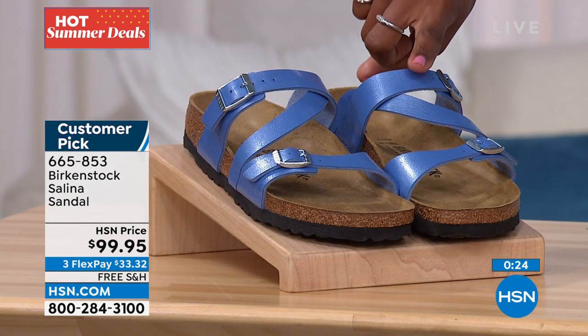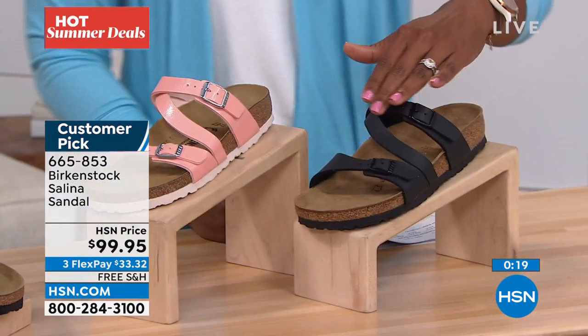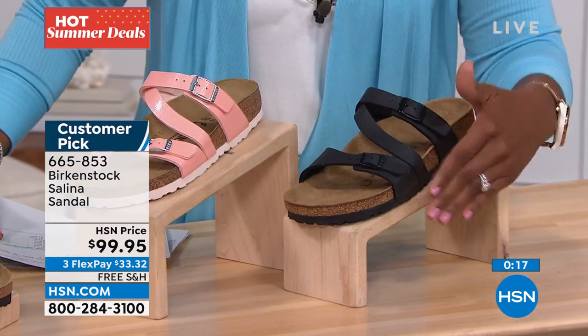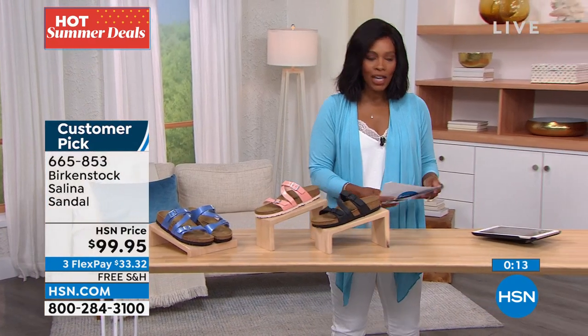If you want the Riviera Blue, it is the most limited of the three. We also have coral peach, and if you do want black it's a flat matte black — a very chic, clean look. Enjoy that one.